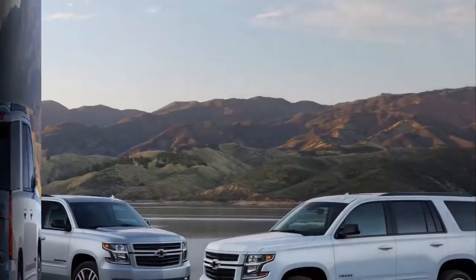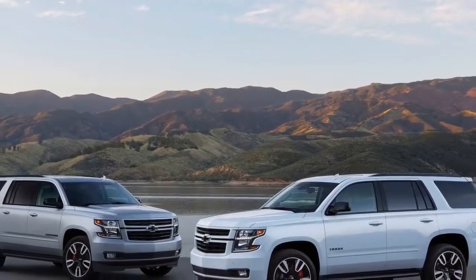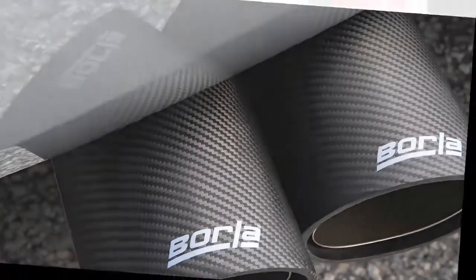The Chevrolet Suburban RST will also feature a new 10-speed automatic transmission. Smaller steps between each ratio maximize engine power under acceleration, with a wide 7.39 overall gear ratio spread and lower numerical top gear ratio.